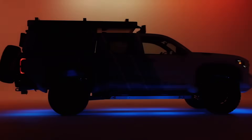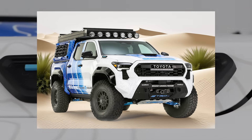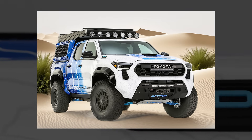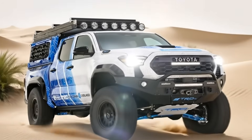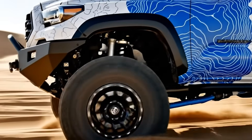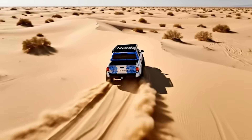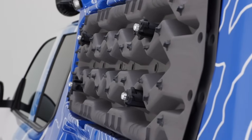In a world where adventure meets responsibility, a new legend rises from the dust: the Toyota Tacoma H2 Overlander concept. Born not just to conquer terrain, but to redefine what power, sustainability and freedom can mean for the next generation of explorers. This is not your everyday pick-up. It's a glimpse into tomorrow.